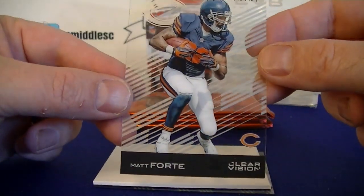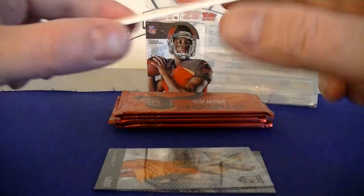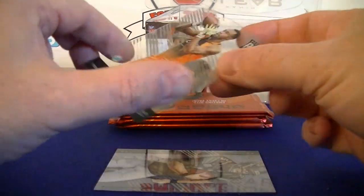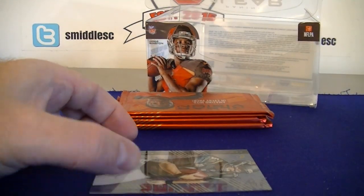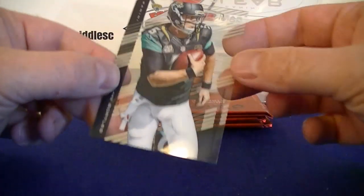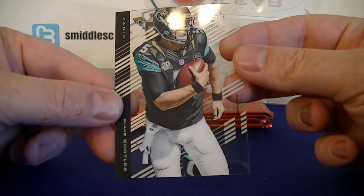Pack two. We've got Matt Forte — Big Decoy. Tony Lippet Rookie. And Blake Bortles Clear Vision. Just great looking cards.